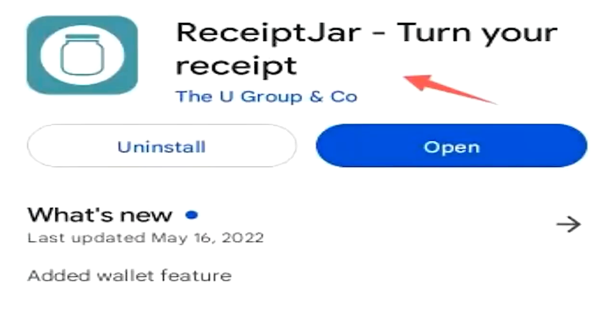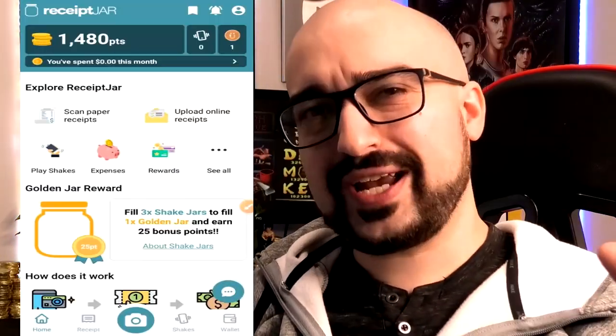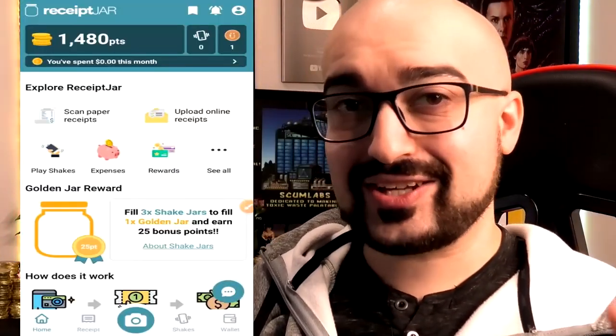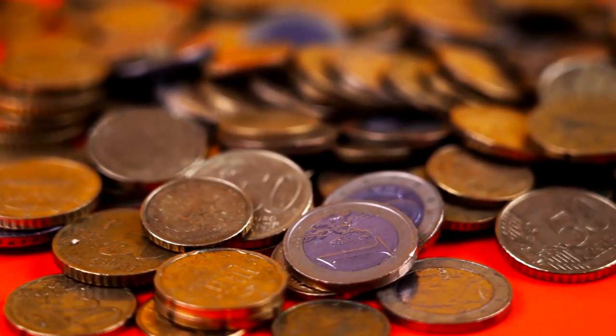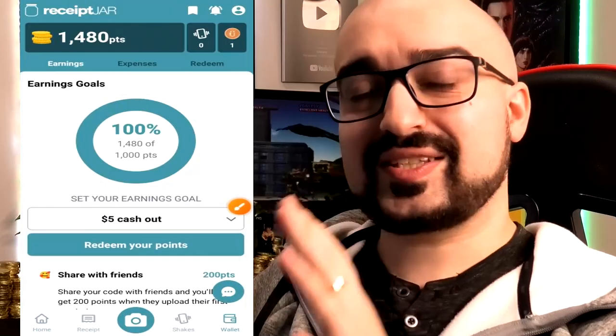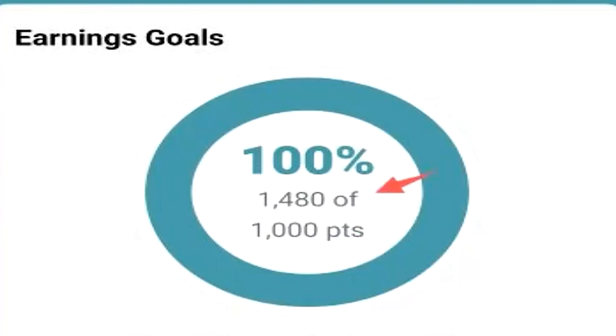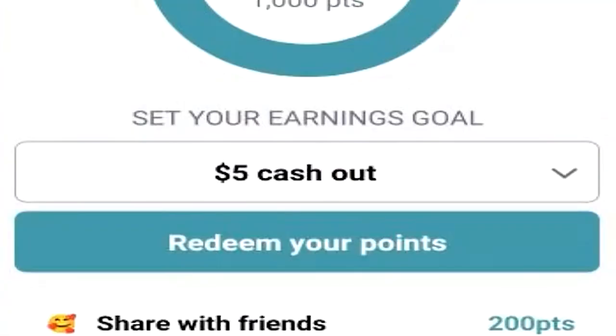First up, let's talk about Receipt Jar. Receipt Jar is that money making app that promises real cash for your receipts for shopping. Is it actually real or a scam? A few weeks ago, I actually put that to the test and redeemed a cash out on Receipt Jar. You'll notice here I have 1,480 points, and this is the actual withdrawal page of Receipt Jar. You can see I have 100% of the minimum cash out of $5 worth of currency.